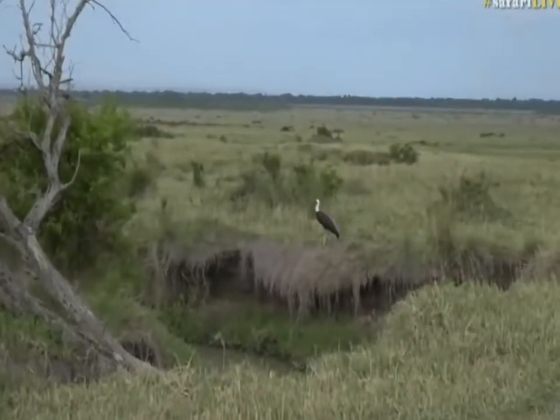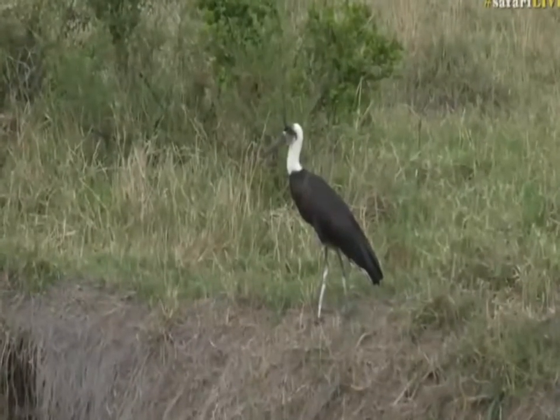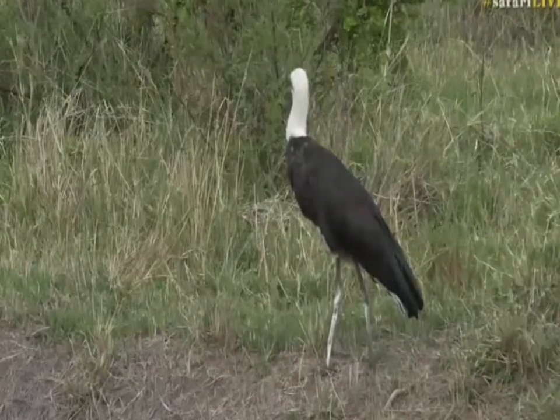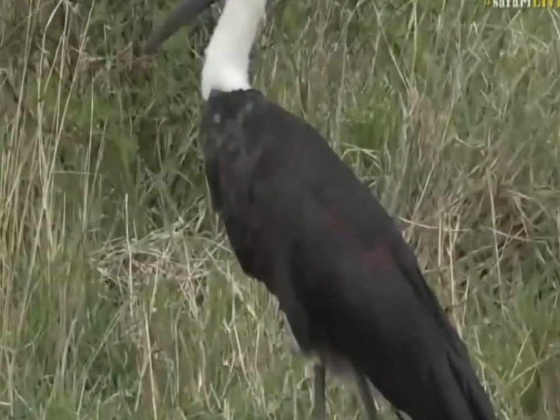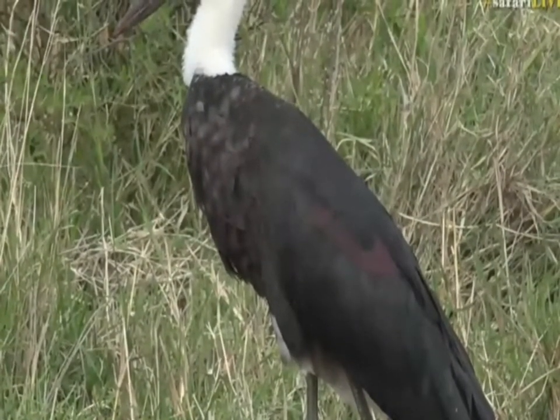On our way to that lion, we found a woolly-necked stork. From this particular vantage point we get to see two things which are quite uncommon — the bronzy iridescence on the wing. In the middle of the wing there, you can just see it now with the sun behind us, just sticking out.